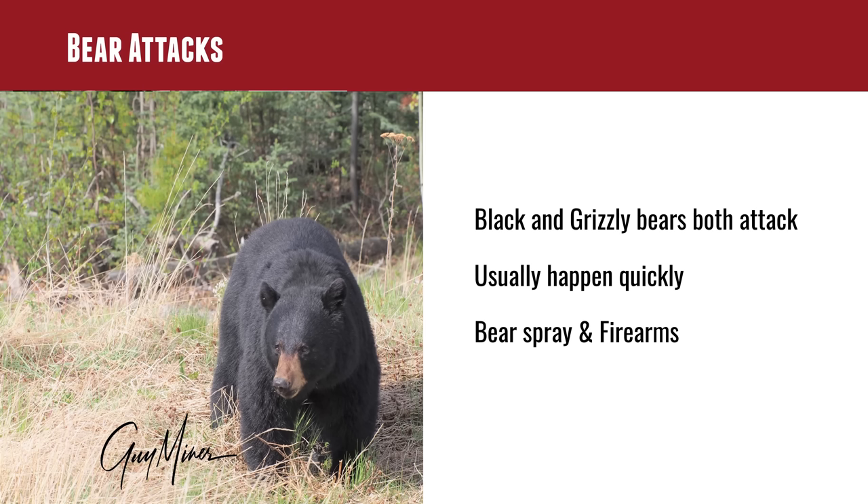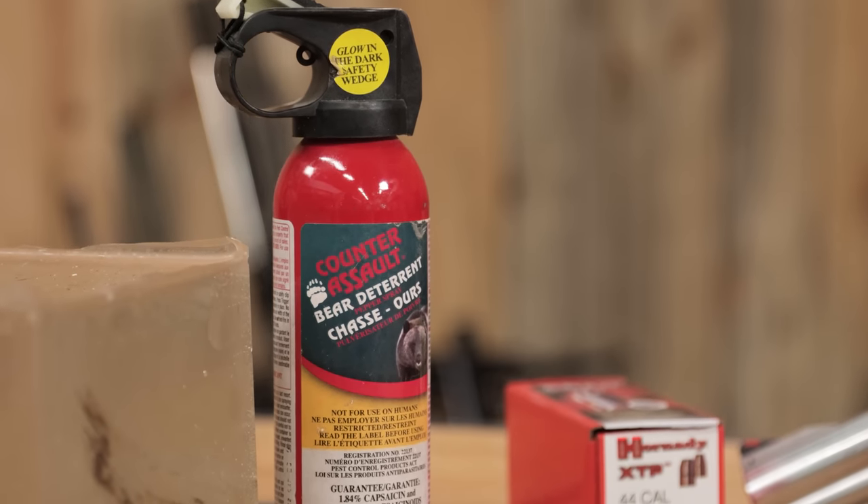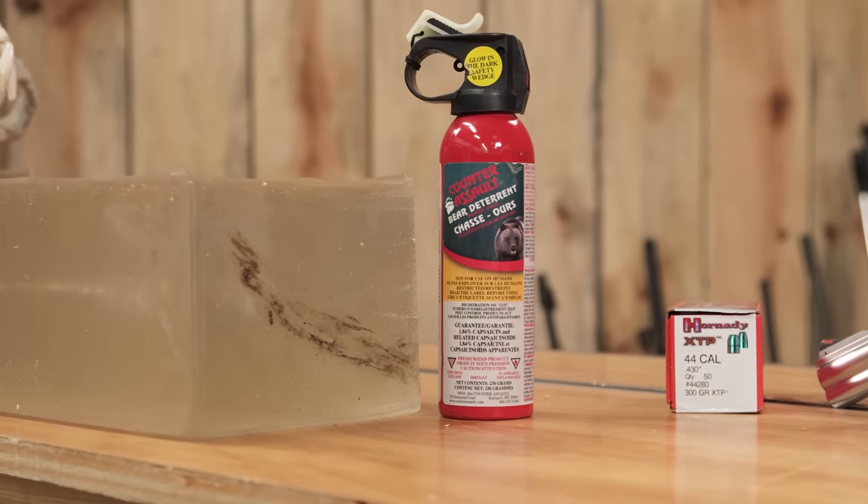Traditionally it's between bear spray, firearms, or just playing dead. I don't put down bear spray — it has been shown to be effective — but this is a gun channel. I don't like bear spray because I don't want to just piss off the bear. I want to finish it. I'm actually thinking about carrying bear spray for dogs though, since my dog seems to have a kick-me sign on his back. Even regular small pepper spray works great on a dog.